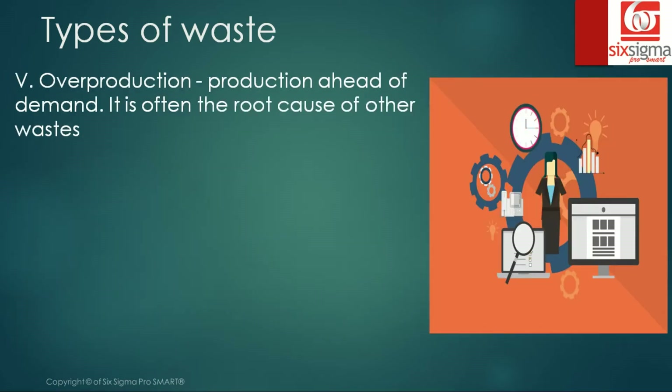The fifth one is over production — production ahead of its demand. You are manufacturing products that are ready, but you're wasting time, resources, and space to store those products since they are not going to get shipped immediately and were never demanded by the customer. Over production is often the root cause of other waste.